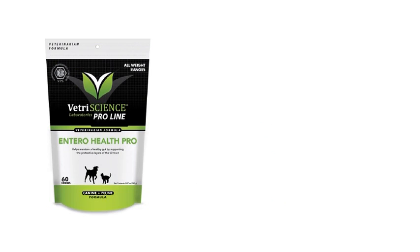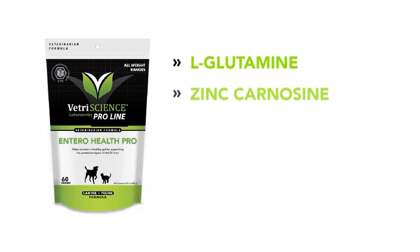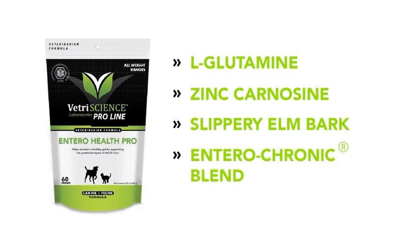EnteroHealth Pro features L-glutamine, zinc carnosine, slippery elm bark, and a clinically-researched entero-chronic blend, proven to support the GI tract in three ways.